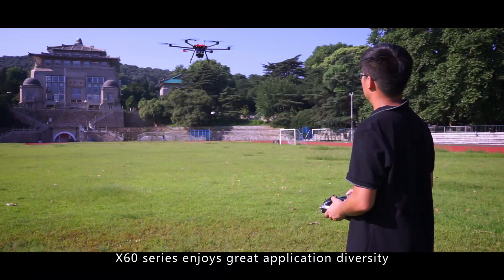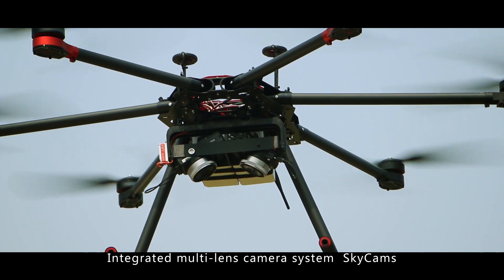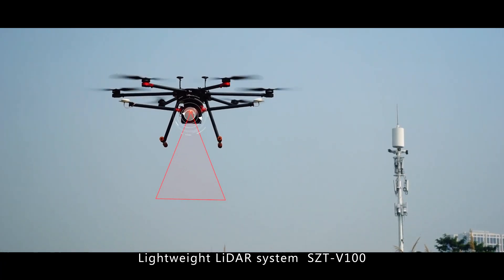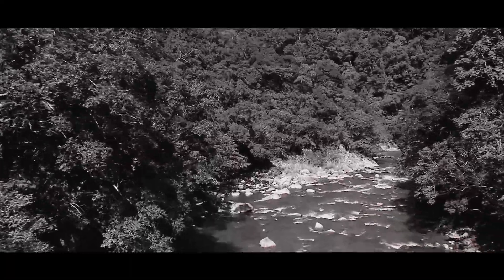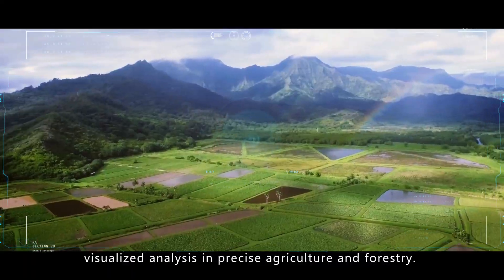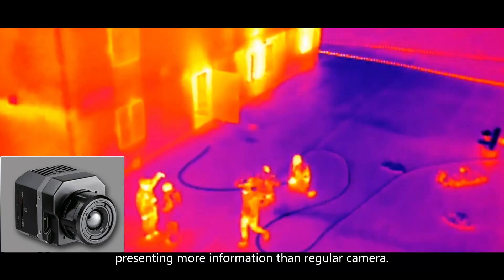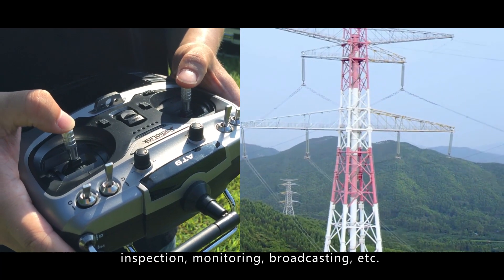Born for survey, X60 series enjoys great application diversity and modular practicality. The integrated multi-lens camera system Skycams enables 3D model production with precise coordinates to measure area, volume, et cetera. The lightweight LiDAR system SCTV100 enables mobile scanning to directly obtain high-precision 3D terrestrial data. The hyper-spectral imaging camera is used for vegetation index generation and visualized analysis in precision agriculture and forestry. The infrared thermal imager provides data analysis output for government sectors, presenting more information than a regular camera. The digital wireless video transmitter is used for real-time investigation, inspection, monitoring, broadcasting, et cetera.